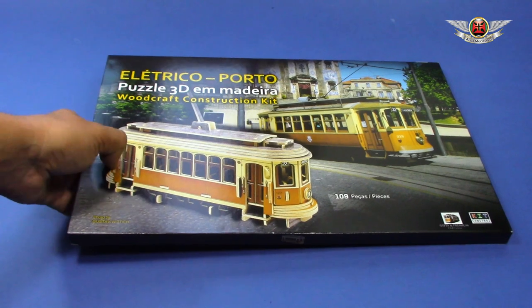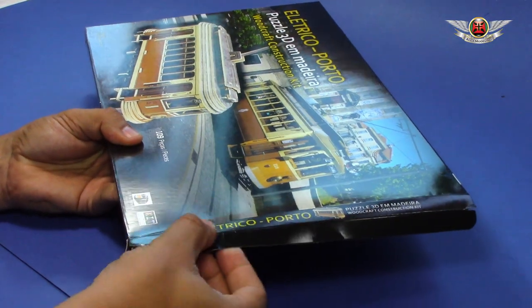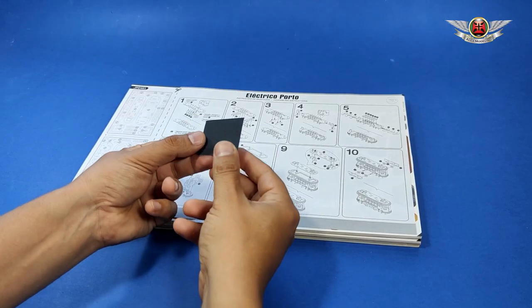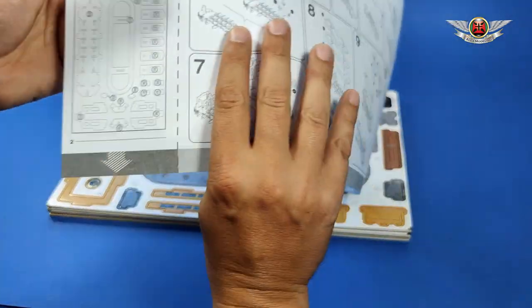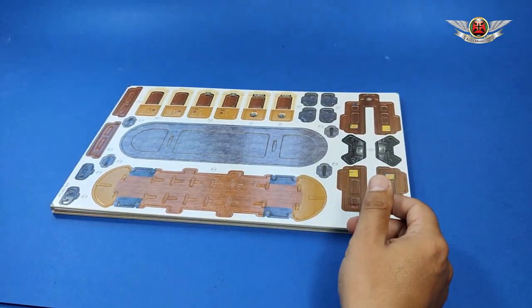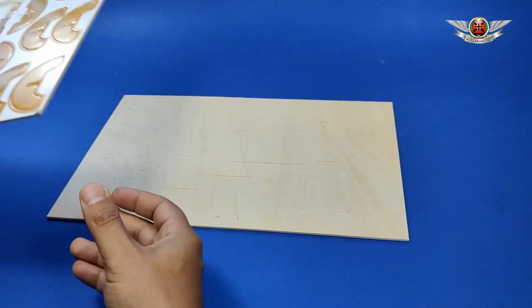Hello guys, how are you? This is the build of the electrical tram of Porto — it's a 3D wood puzzle about Porto city in Portugal. The tram is very typical here; Porto, Coimbra, and Lisbon share these trams, very old machines. And despite their touristic use, we are still using them as transportation.